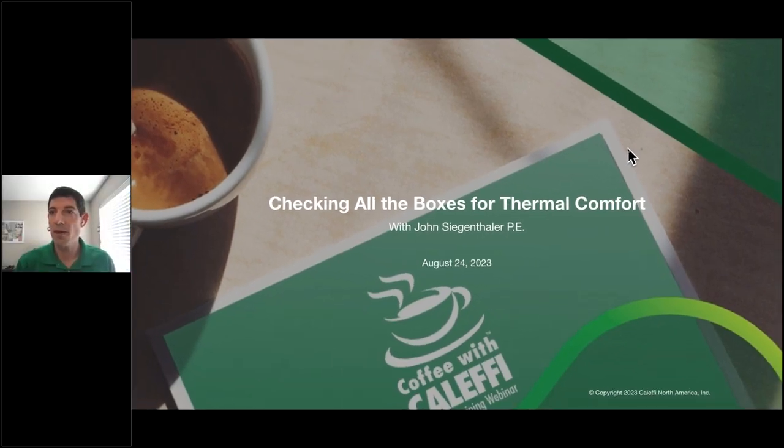Hello, everyone. Welcome to Coffee with Kalefi. We'll go ahead and get started right at the top of the hour. Today we are going to be talking about a project profile — a 90-minute conversation about a specific job site. Our host is John Siegenthaler. We'll go through a couple of housekeeping slides, and then I'll turn it over to John.